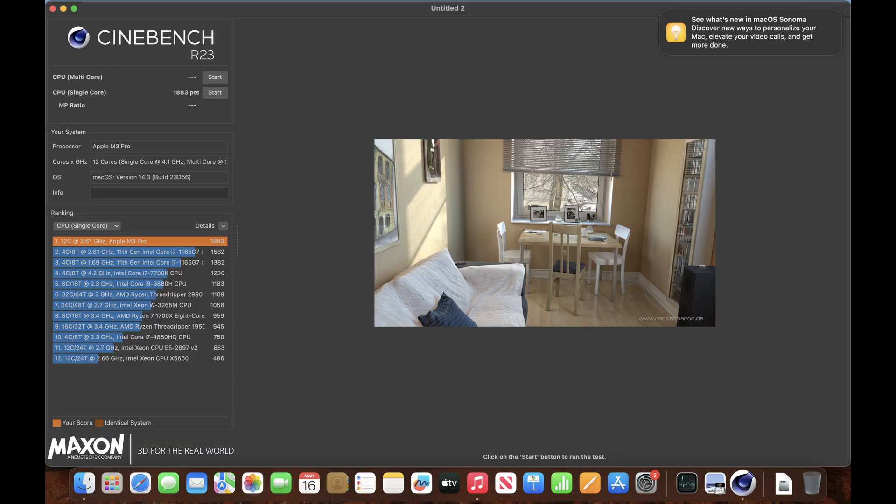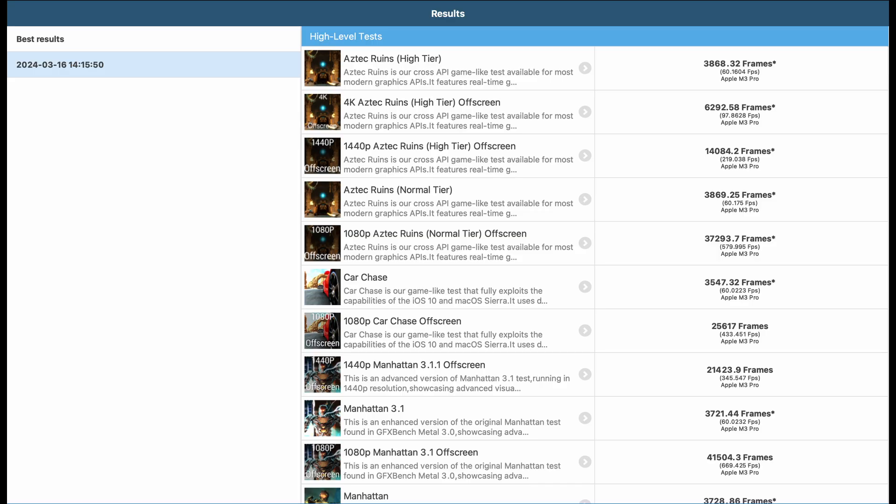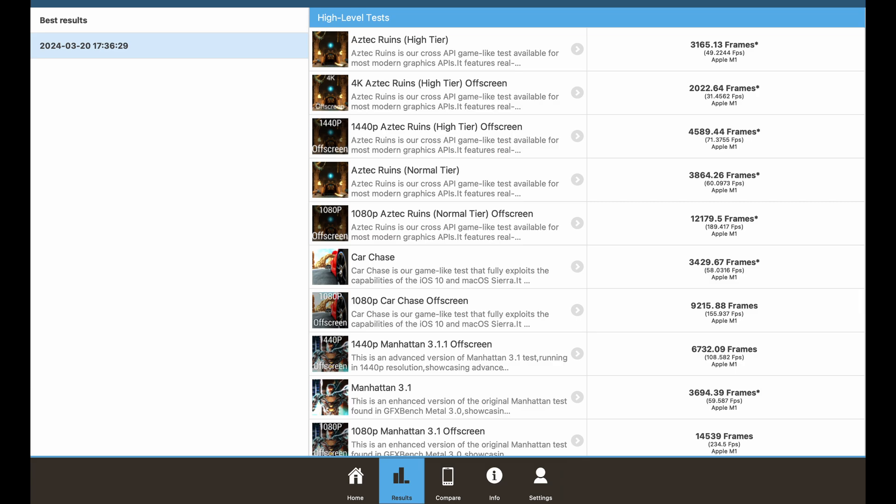For Cinebench single-core, I got a result of 1,883. For Cinebench multi-core, I got a result of 15,119. For GFX Metal, the 4K Aztec run would run at 97 frames per second, while the 1440p would run at 219 frames per second. On my MacBook Air, it would be 31 frames per second and 71 frames per second, so almost 3 times the performance on the M3 MacBook Pro.